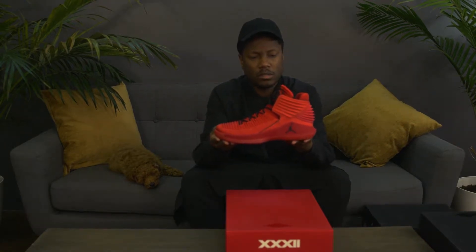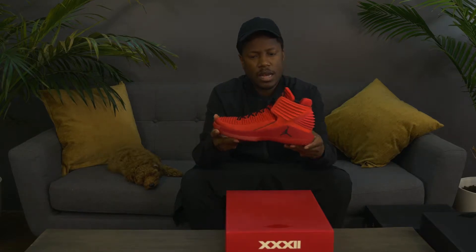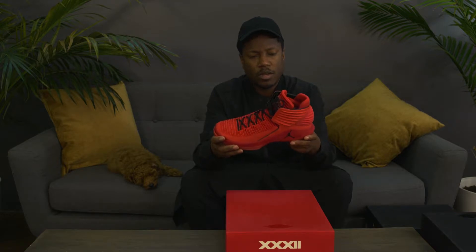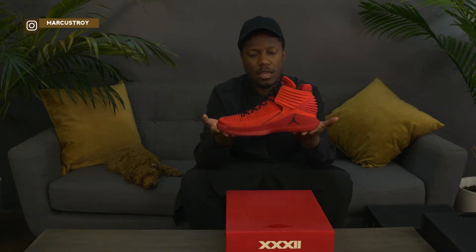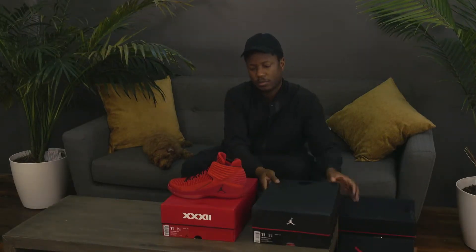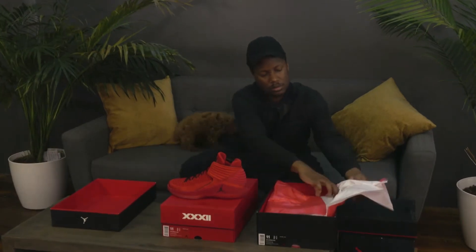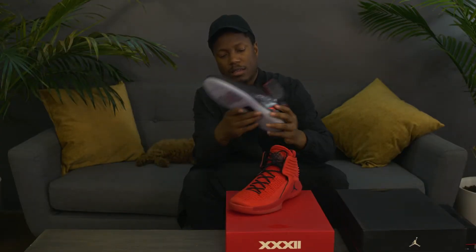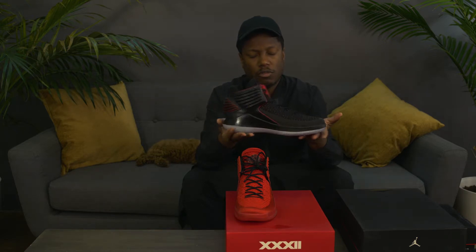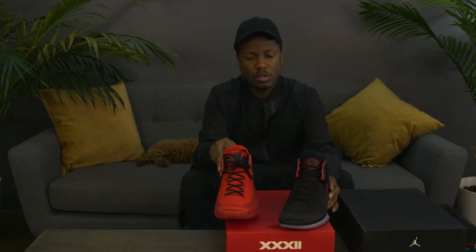They look super comfortable and have elements reminiscent of past Jordans, like the Jordan 2. I love that they've used Flyknit, so you know the shoe's going to be comfortable. I love the silhouette and the look — I think this could be a classic in a few years. We also have it in a low, so you have these in two colorways: black and red. The red's my favorite personally.